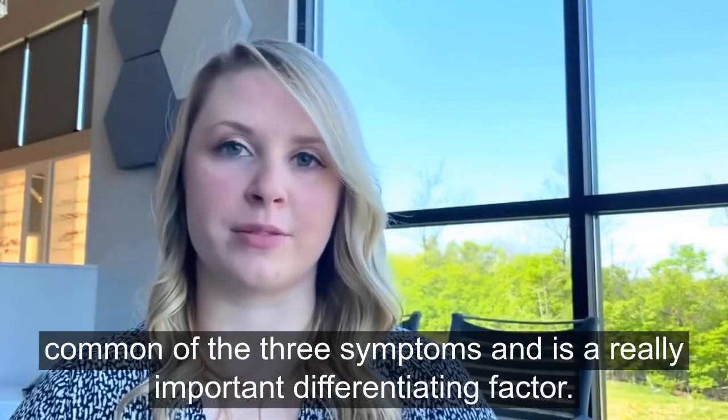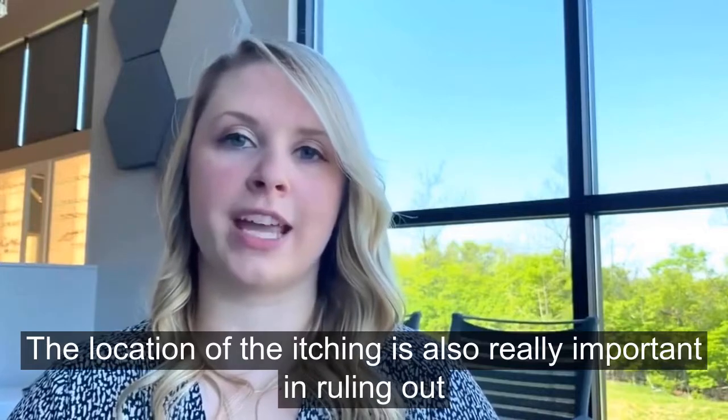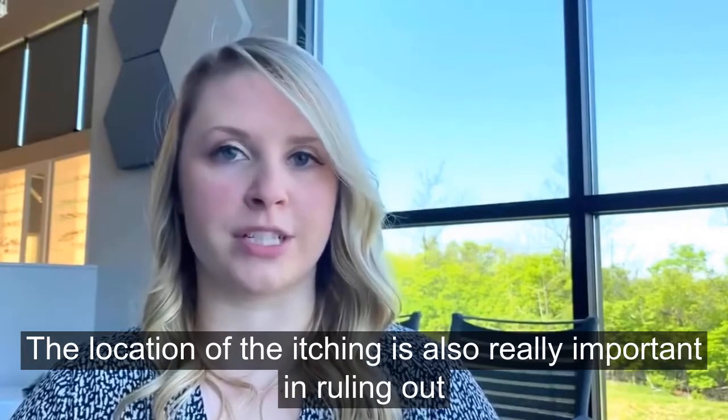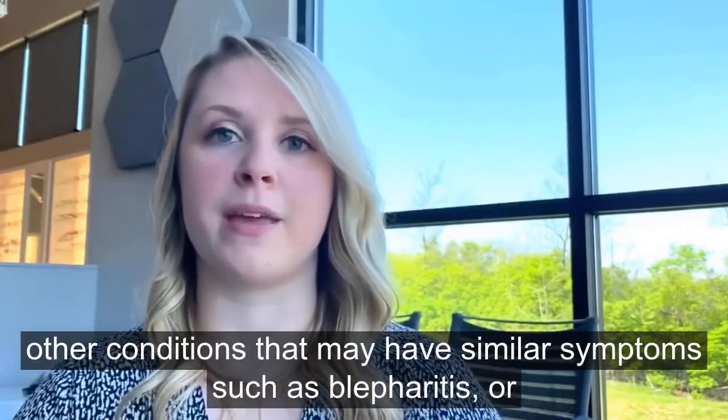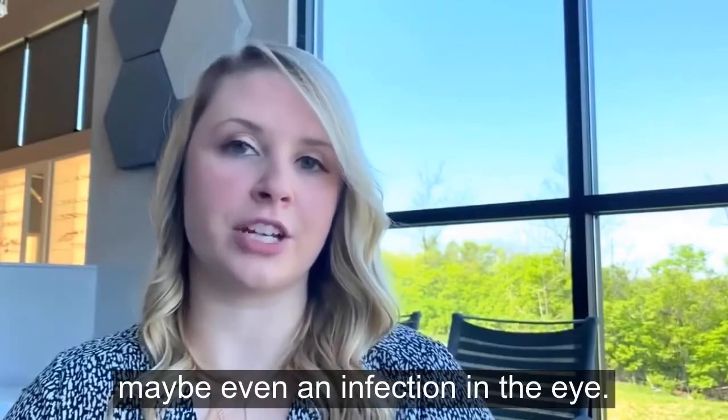Itching is the most common of the three symptoms and is really an important differentiating factor. The location of the itching is also really important in ruling out other conditions that may have similar symptoms, such as blepharitis or maybe even infection in the eye.